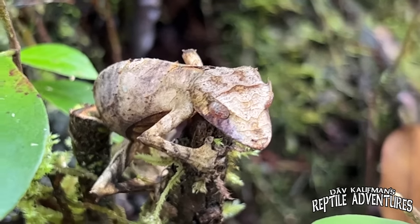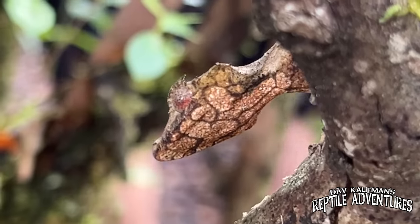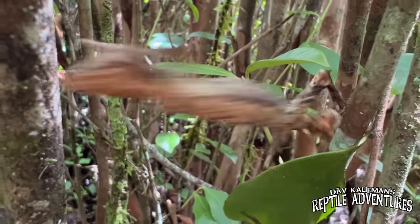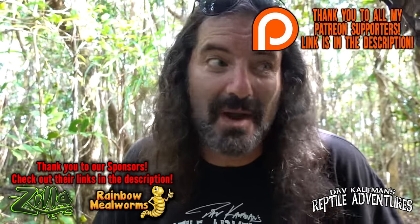I've learned more about satanic leaf-tailed geckos in a few days out here than in years just keeping them. I hope this video has added to your knowledge base. They are one of the most unique, rewarding, and interesting geckos you can work with. As our knowledge grows and the species becomes more readily available, I predict they will give crested geckos and gargoyle geckos a run for their money in popularity. Leave a comment below with tips on how you're keeping them, and until the next reptile adventure — love the planet, feed your reptile obsession, and rattle on.